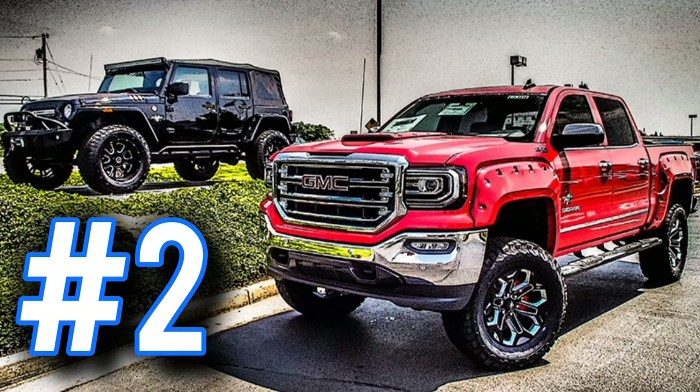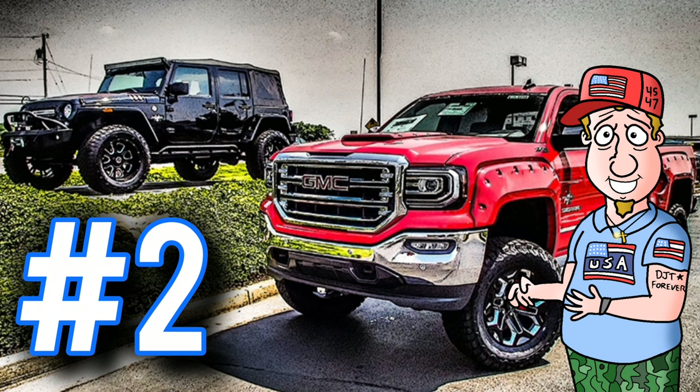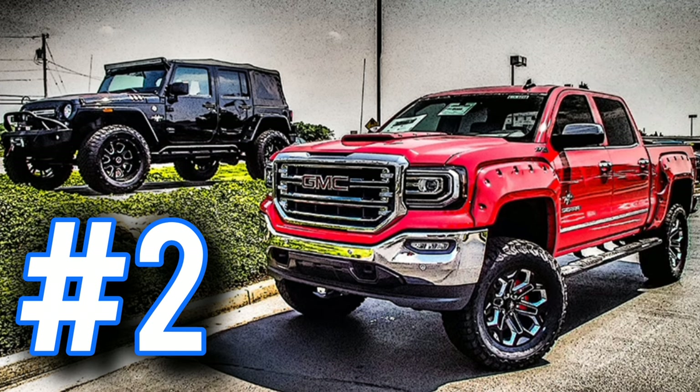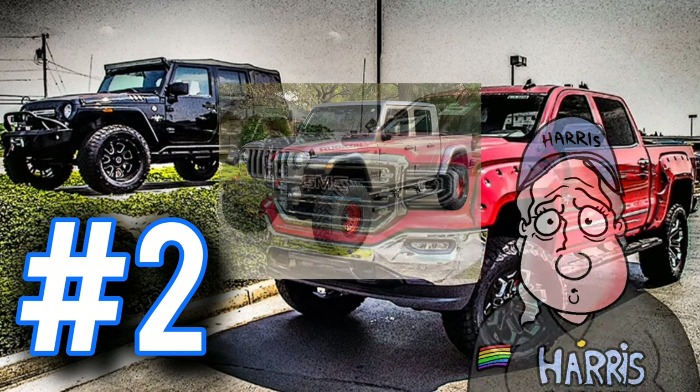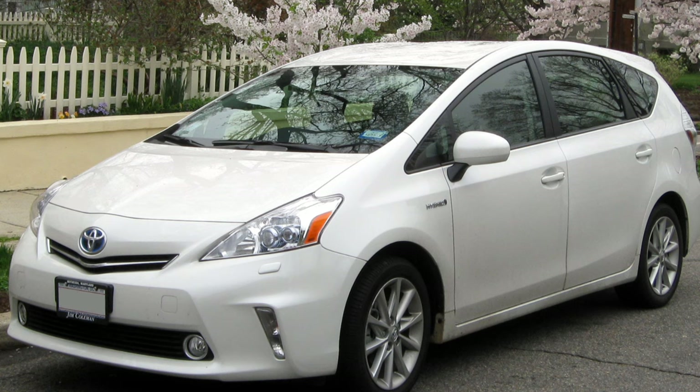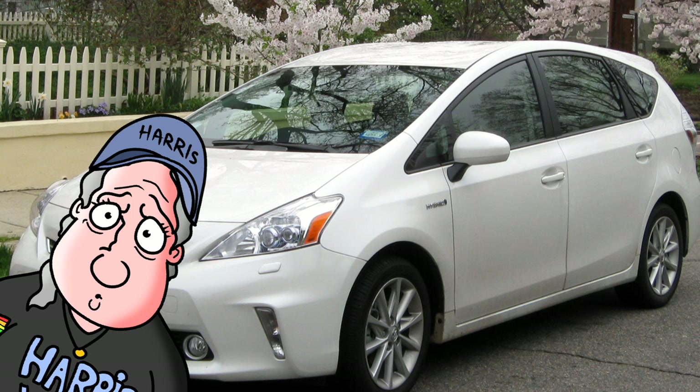Number two: lifted trucks and Jeeps. If a dude has a gas guzzler truck or something like that, it's 99% sure that he's a Donald Trump supporter, or he's a Republican, or he's a conservative. You're never going to see a Harris-Waltz supporter with a big old lifted truck — it just doesn't happen. Most of those liberal Harris-Waltz supporters have Toyota Priuses. This is one thing I've noticed.